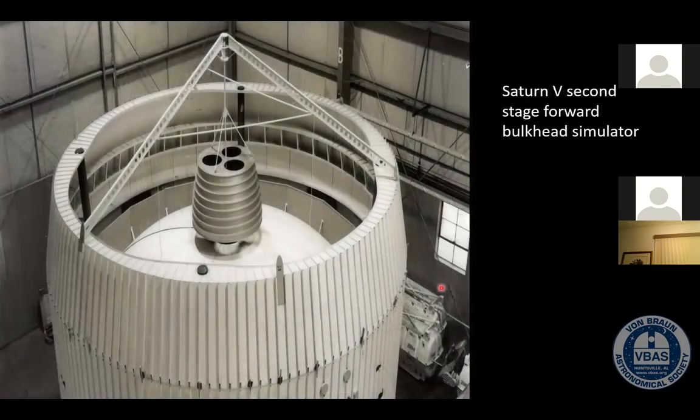Here's an image of what the dome looked like at Marshall. This is part of the simulator for the Saturn V rocket. This photo was taken back in 1964. You can actually see the little orange slices of the dome, just like in the previous picture.